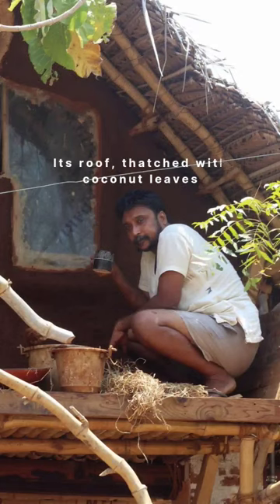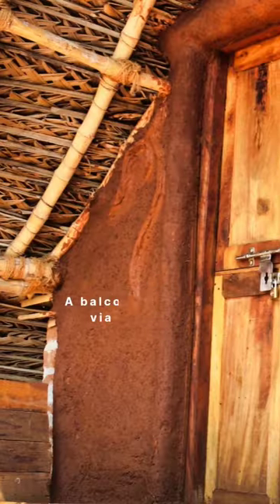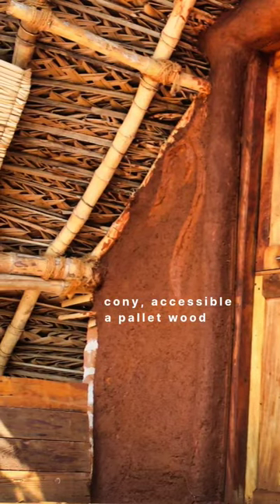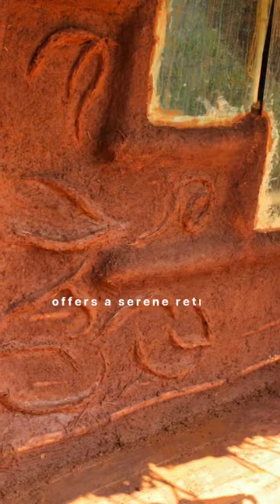Its roof, thatched with coconut leaves, adds a touch of the tropics. A balcony, accessible via pallet wood steps with a bent bamboo handrail, offers a serene retreat.